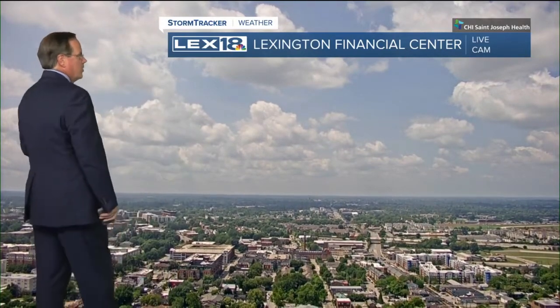Hey there, Bill in for Tom this noon hour. We are looking at one improving afternoon for us — a good summer afternoon. This is the Lexington Financial Center or Saint Joseph Health weather bug camera.